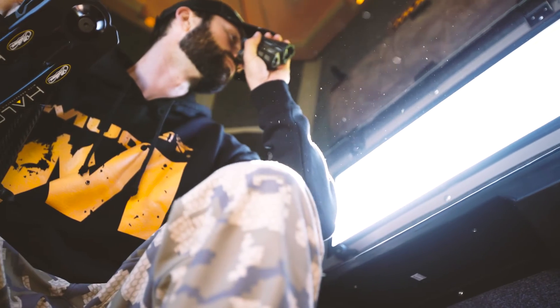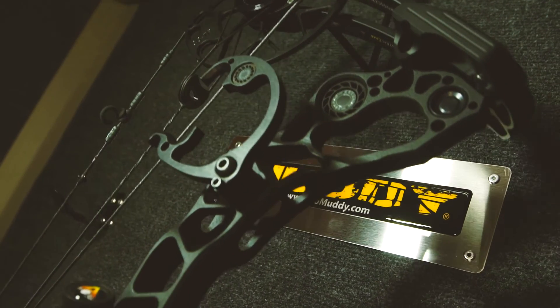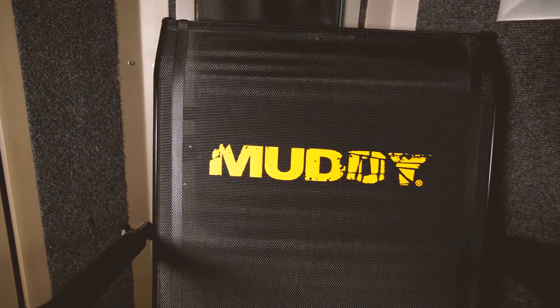Muddy also paid attention to the little things. The Bull Blind comes standard with a shell for comfort and organization, and includes a drink holder and cubby box. Accessorizing your blind is also simple and easy with additional Muddy products — from bow hangers to chairs to gun rests to window blackout kits, Muddy has you covered.